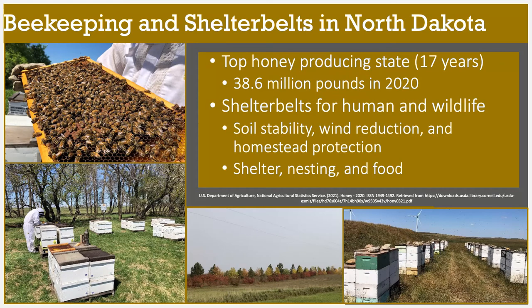At each apiary we select two hives on which we place scales, and these scales collect hourly weights as well as air temperature. We also select two additional colonies that we set on pollen traps, which allows us to collect pollen from returning bees that were out foraging on flowers. We use this pollen to determine which species bees are using at a particular time throughout the early season.